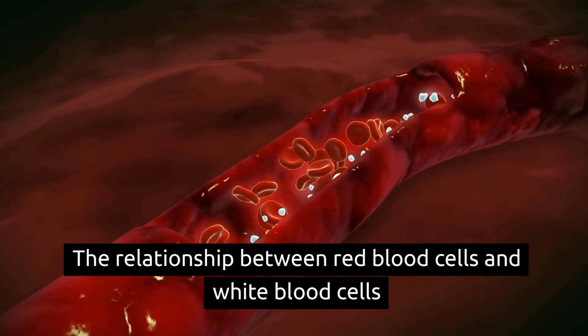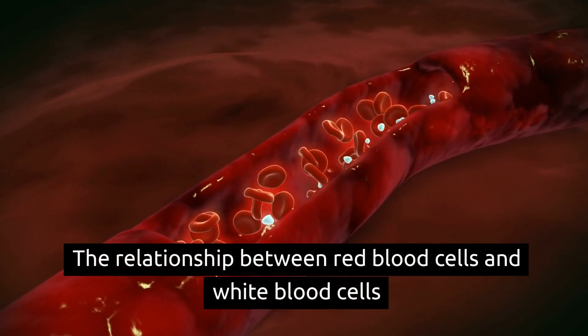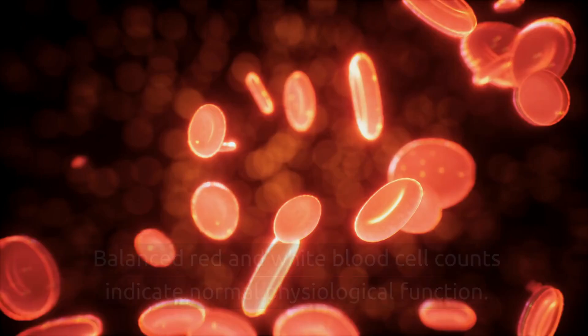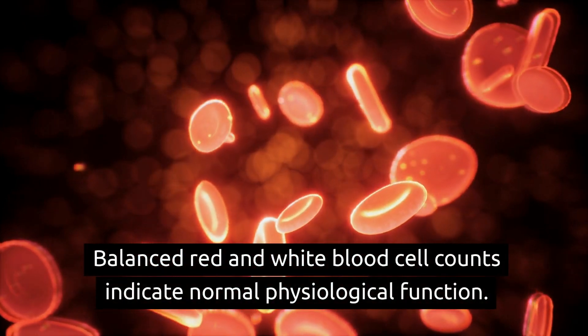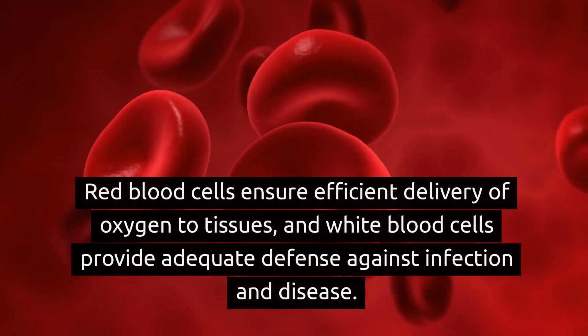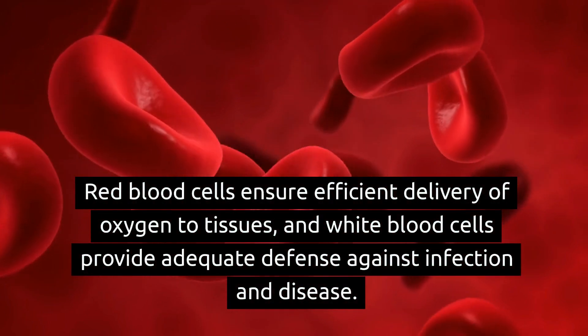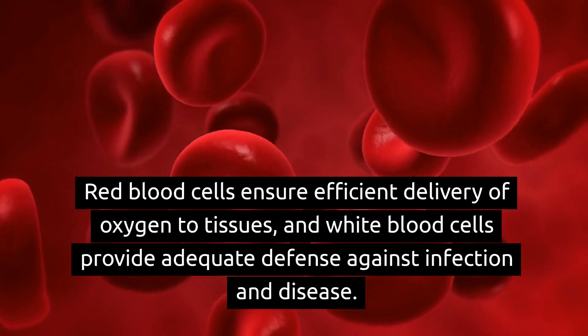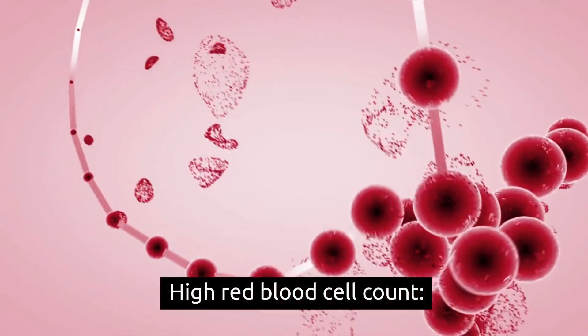The relationship between red blood cells and white blood cells: balanced red and white blood cell counts indicate normal physiological function. Red blood cells ensure efficient delivery of oxygen to tissues, and white blood cells provide adequate defense against infection and disease.